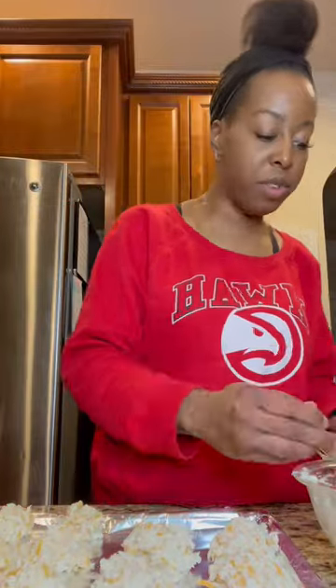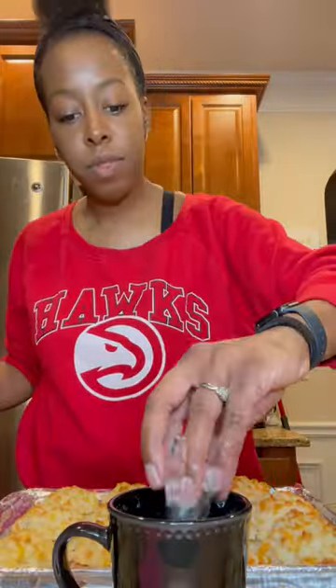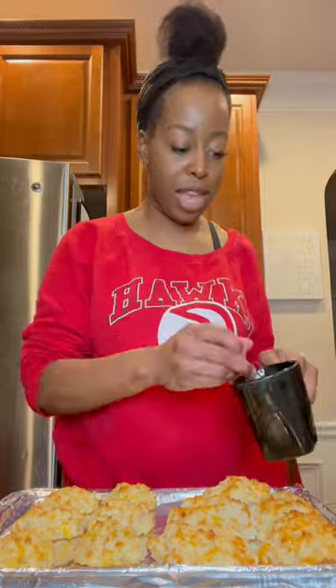Watch until the end to find out if my family approved of these biscuits. I used my Country Crock plant-based butter and added the seasoning mix that was provided in the box.